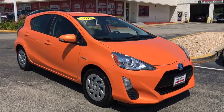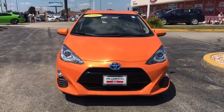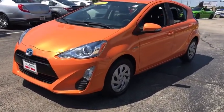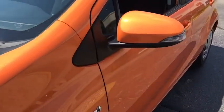We are pleased to show you the 2016 Toyota Prius C. A sporty look, premium interior, and safety features galore are all characteristics of the Toyota Prius C. The Prius C was also built with efficiency in mind. This vehicle has less than 30,000 miles. Here are some of this vehicle's great options.